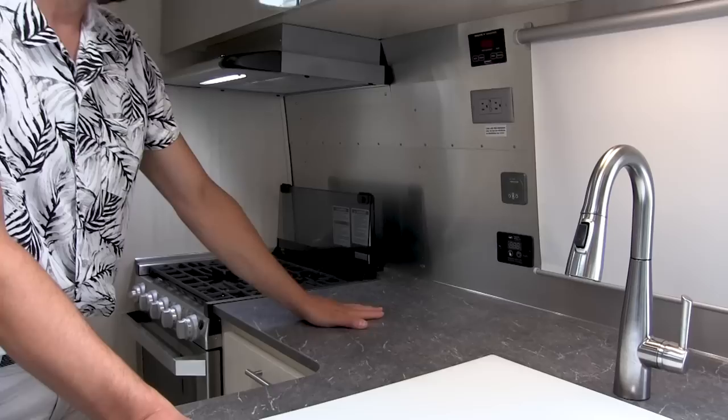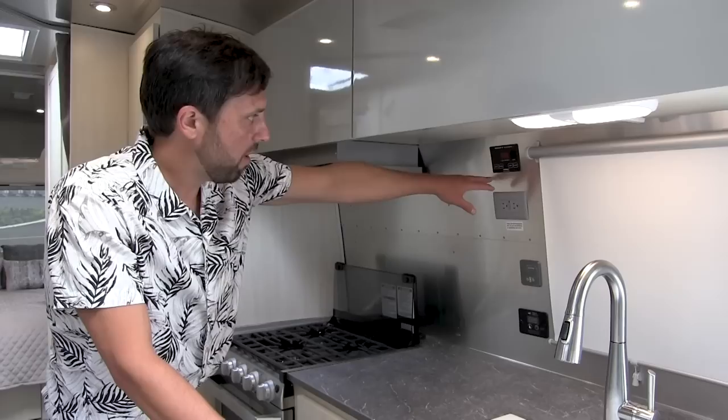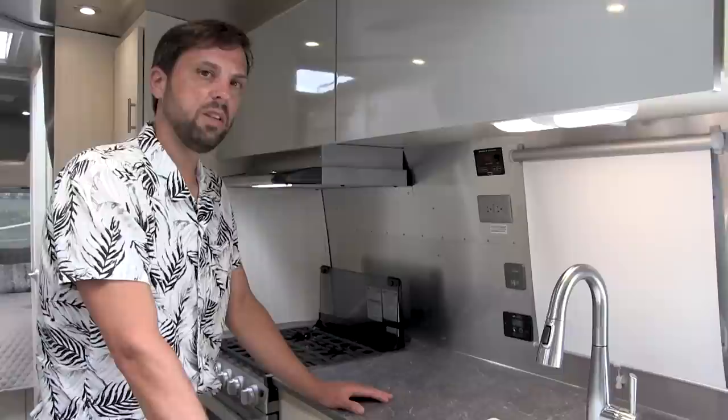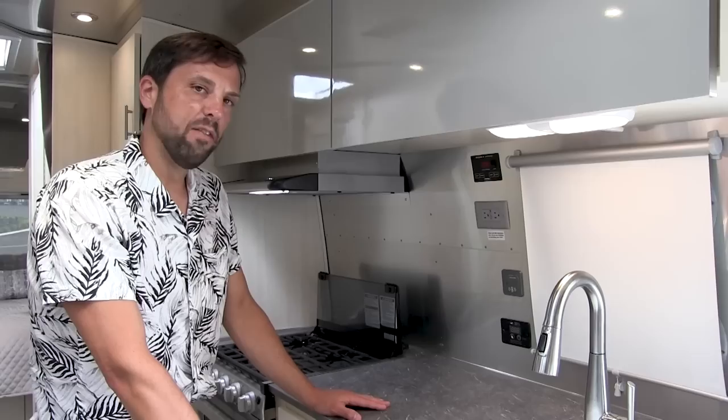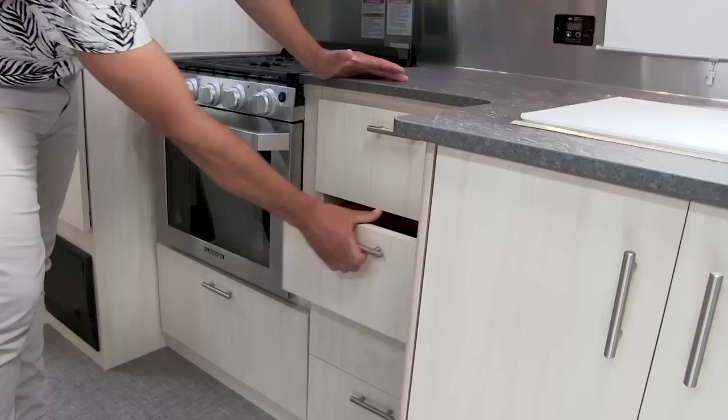Airstream upgraded the solar controller to the Victron Energy, and upgraded the inverter system — it's still 1,000 watt pure sine wave, but it is the Progressive Dynamics inverter system. The SeeLevel 2 tank monitoring system is the same, but tank sizes changed slightly: a 37-gallon freshwater tank, 35-gallon gray waste tank, and a 40-gallon black waste tank. Black waste is your toilet waste; gray waste is your sink and shower.